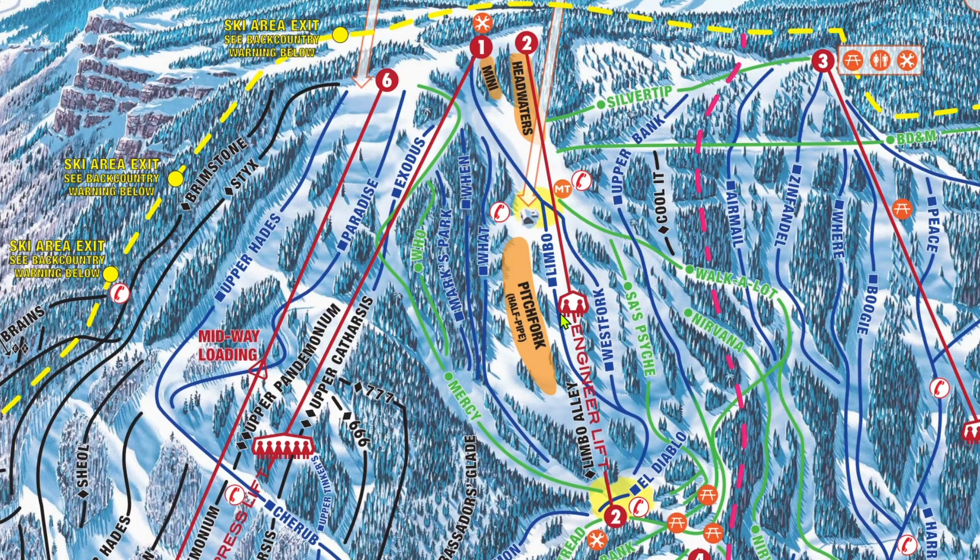Engineer is my favorite lift on the front side. Chair 2 is a bit of a long ride, but it never has long lines, which is really nice. It serves a relatively easy blue groomer pod that I find to be a nice alternative to the much busier Hermosa Park pod, which will be discussed in Part B. West Fork is super wide, so you can take it nice and slow, or you can get some good speed on it. If you choose Saw's Psyche or Bank and are looking to come back to Engineer, be prepared for a pretty steep icy face down El Diablo, or one of the infamous Purgatory Traverses to get around.